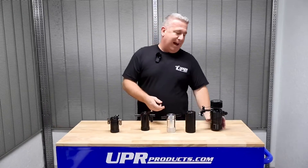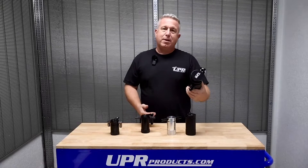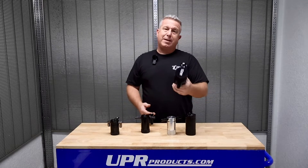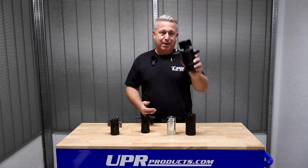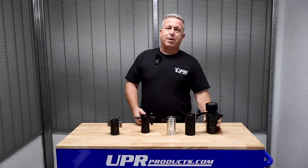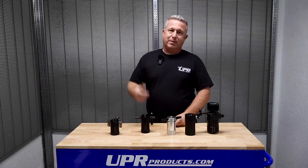We also have high quality breather kits for your race car, your high performance street car. So do yourself a favor, get what you deserve, get what your car deserves. Don't spend all that money on a supercharger and buy a $40 catch can. Get what you need. UPRproducts.com, 561-588-6630. Get yours today.